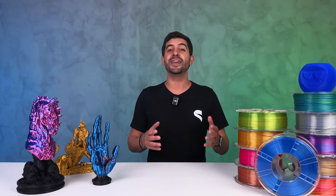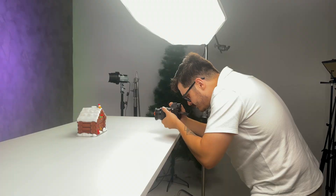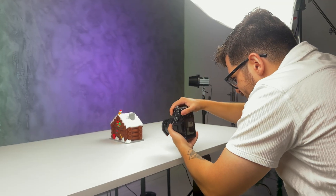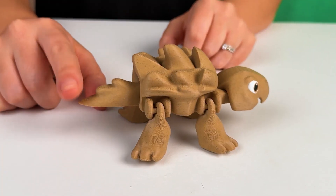We support that by having a dedicated team producing professional photos and videos for each model we launch. Our subscribers can use these high-quality images to promote and sell their printed models, which makes their businesses look as professional as possible.